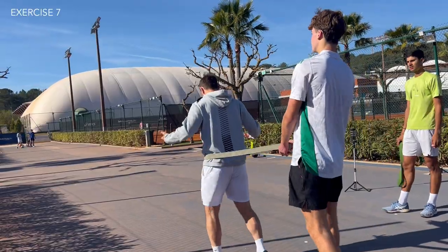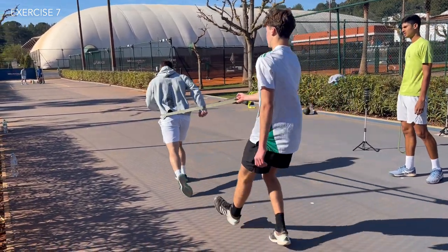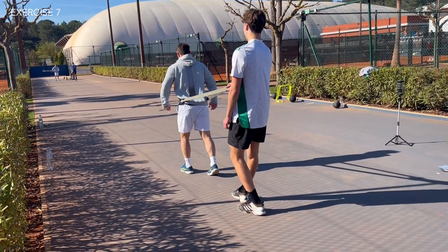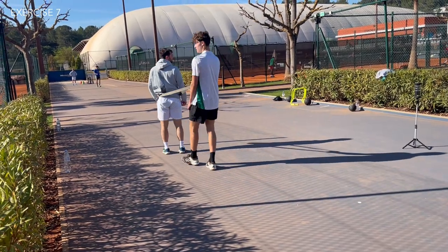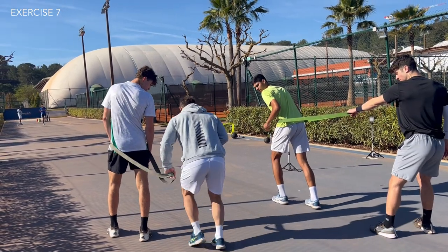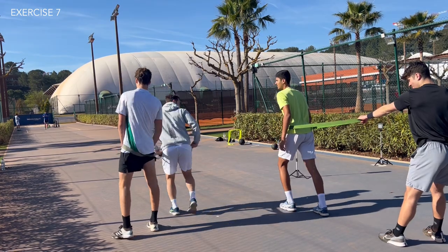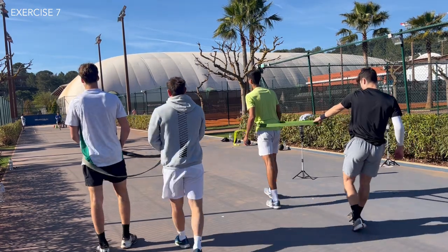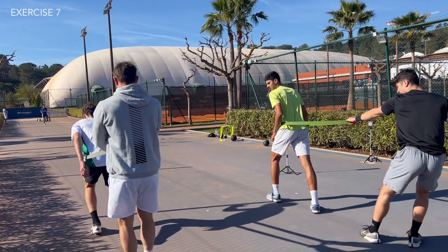The next exercise was a progression from the last one, focused around one stride rather than just driving the leg up and down. This one was about getting distance going forwards — really driving that leg upwards and forwards to create a powerful stride. It was awkward for players at first as the back leg was to be left behind, but isolating a very specific move within the sprint will help players be more powerful when they put those moves together.